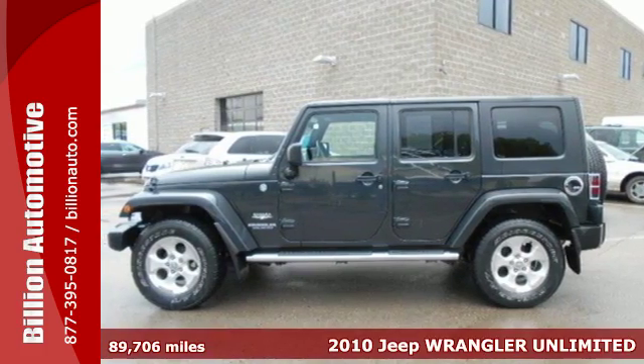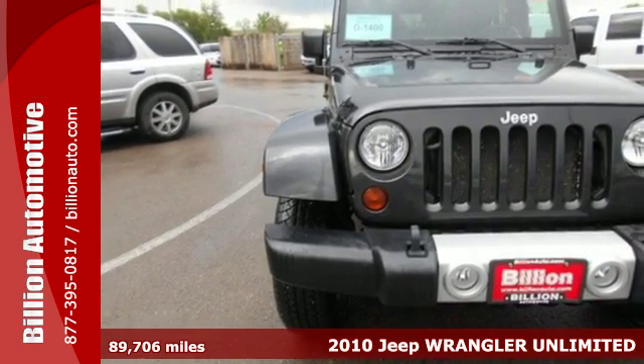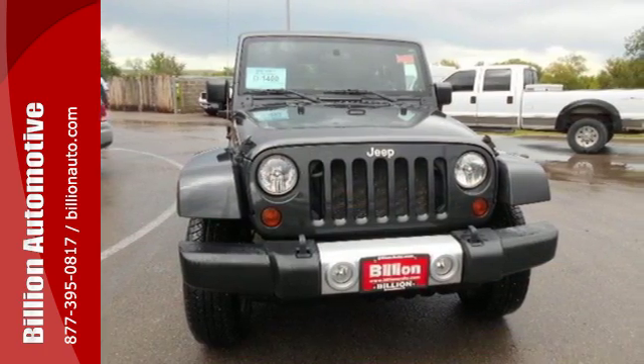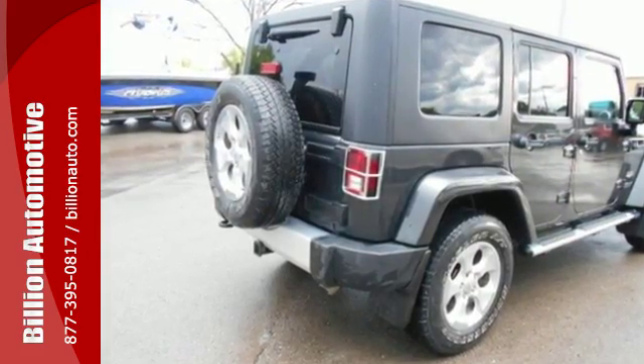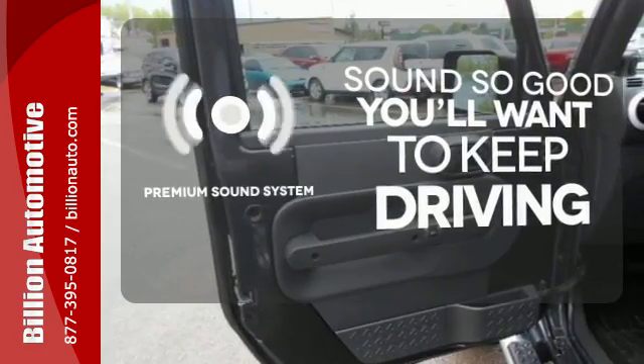It's a 2010 Jeep Wrangler. The versatile and value-packed Wrangler has standard features including power steering, tilt adjustable steering wheel, front fog driving lights, height adjustable driver seat, and four-wheel anti-lock brakes. You might take a drive just to listen to the premium sound system.